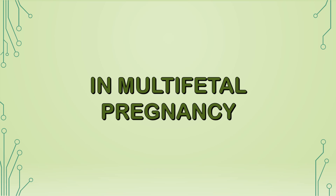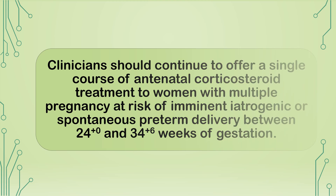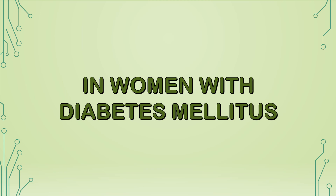In multifetal pregnancy, clinicians should continue to offer a single course of antenatal corticosteroid treatment to women with multiple pregnancy at risk of imminent iatrogenic or spontaneous preterm delivery between 24+0 and 34+6 weeks of gestation. The optimal dose and pharmacokinetics in multiple pregnancies is not clearly understood.